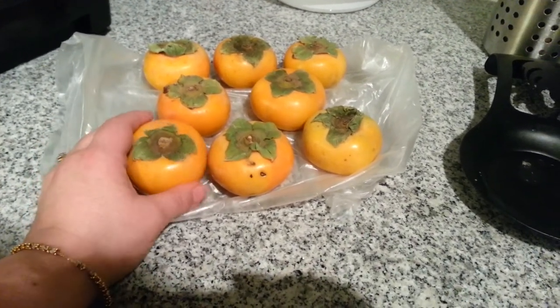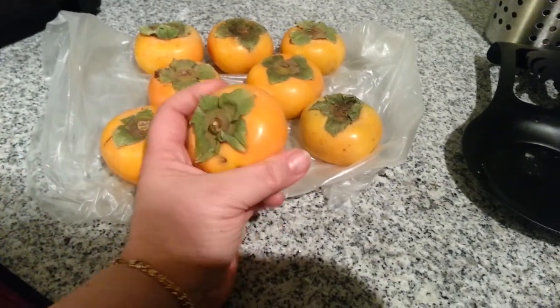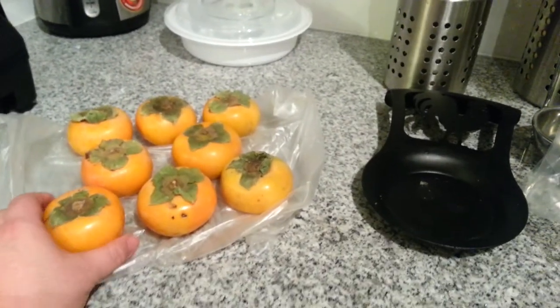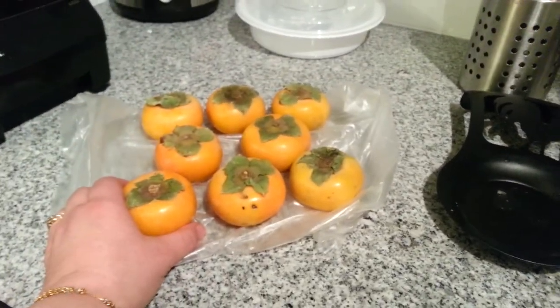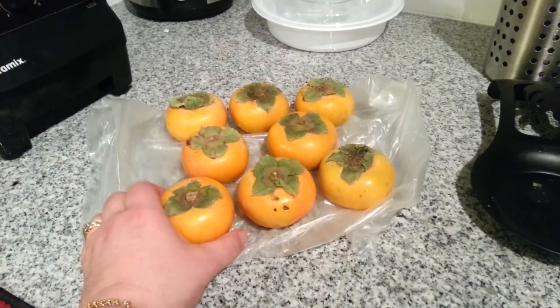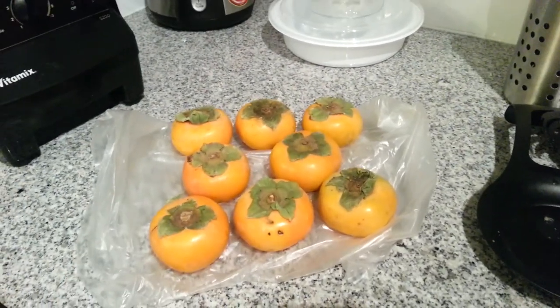If anybody watching has tips on how to ripen these quicker, let me know. I also bought a big papaya the other day, but unfortunately before it ripened it started to go moldy in spots, so I had to throw it away. I think it was too big and I bought it when it was not ripe at all. I think when you buy them, you should buy them when they're maybe half ripe.